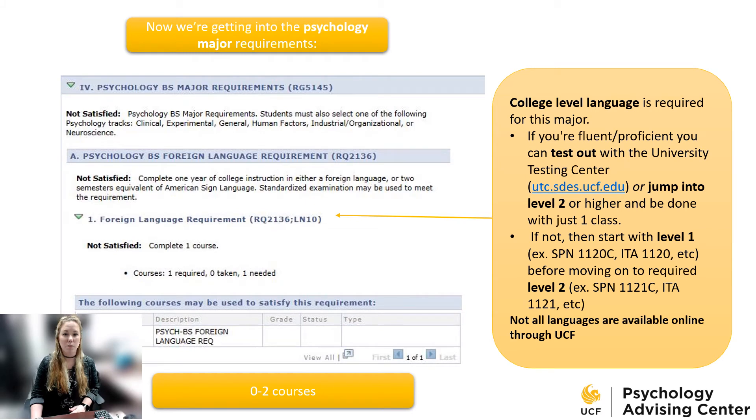After the credit hours, GPA, and general education program classes, you'll finally get to the psychology major requirements. One of the first requirements listed is the college-level foreign language. This major does require college-level language. Not all majors at UCF require it, but psychology and other social sciences are typically looking for level two of a language. If you're already proficient or fluent in a language, you can test out with the testing center using the FLATS or CLEP exam. Or if you did three or four years of the language in high school, you can jump into level two and meet it with just one class. Otherwise, you'll start at level one before taking required level two.